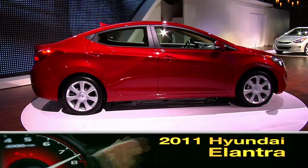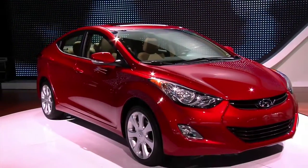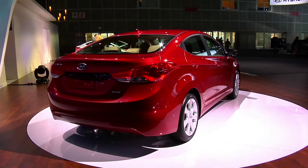The Hyundai Elantra compact sedan has been redesigned for 2011, and the significant overhaul has instantly catapulted the five-passenger Elantra into a leading role in the small car segment.